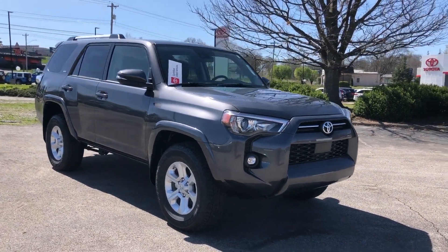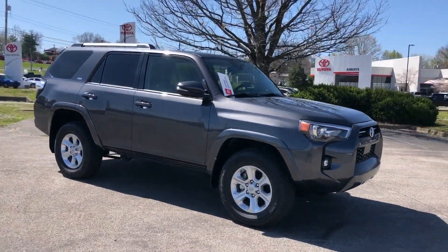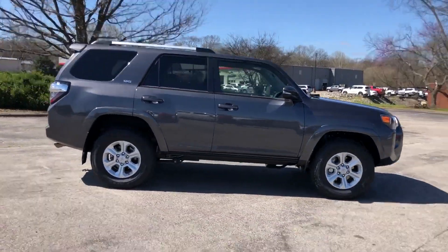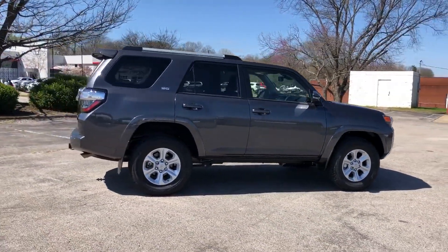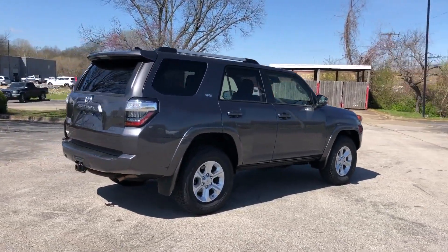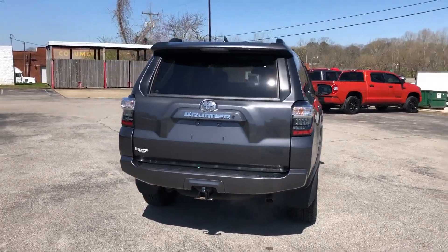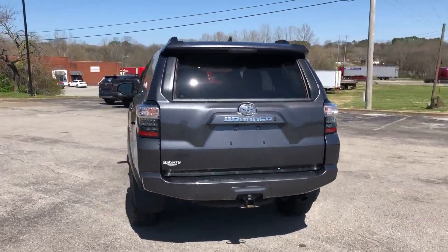2021 Toyota 4Runner — this SUV offers space as well as power and performance you won't be able to pass up. Extra features include side view mirrors with turn signals, lane departure warning, wi-fi hotspot, satellite radio, four-wheel drive, and heated side view mirrors.